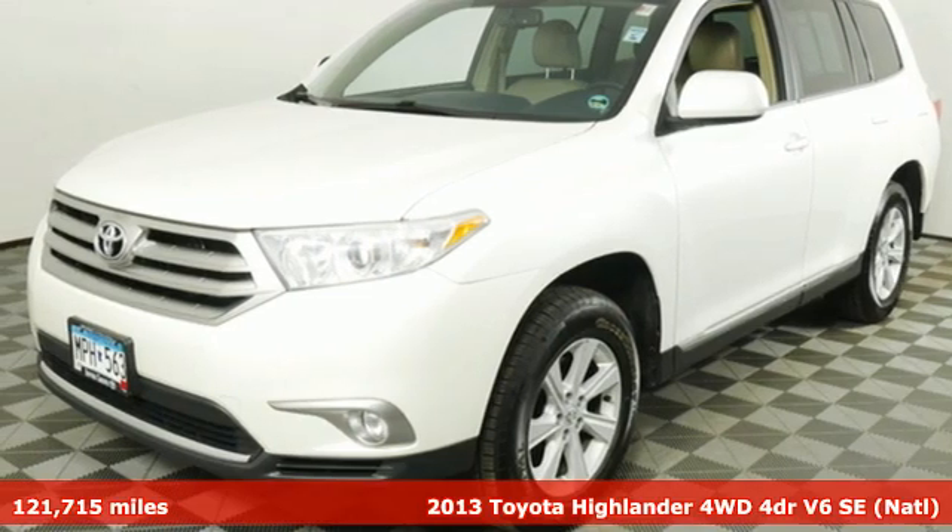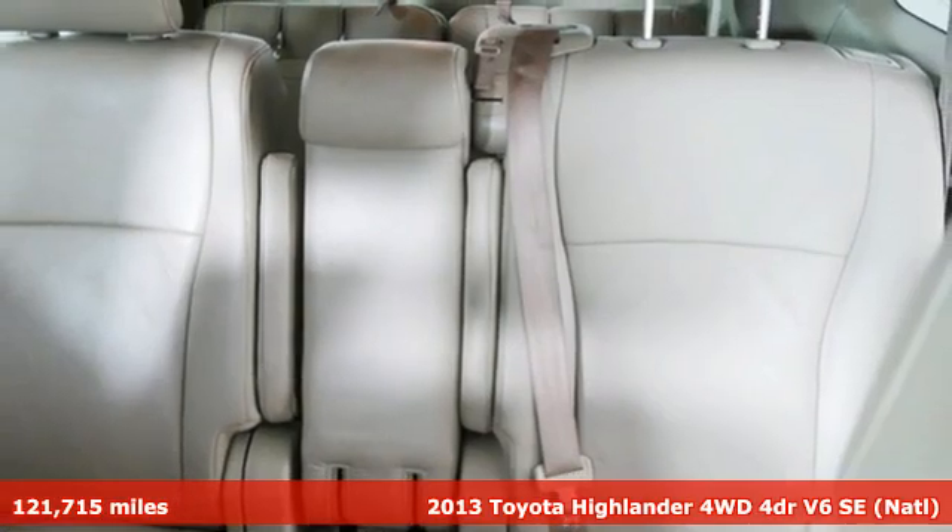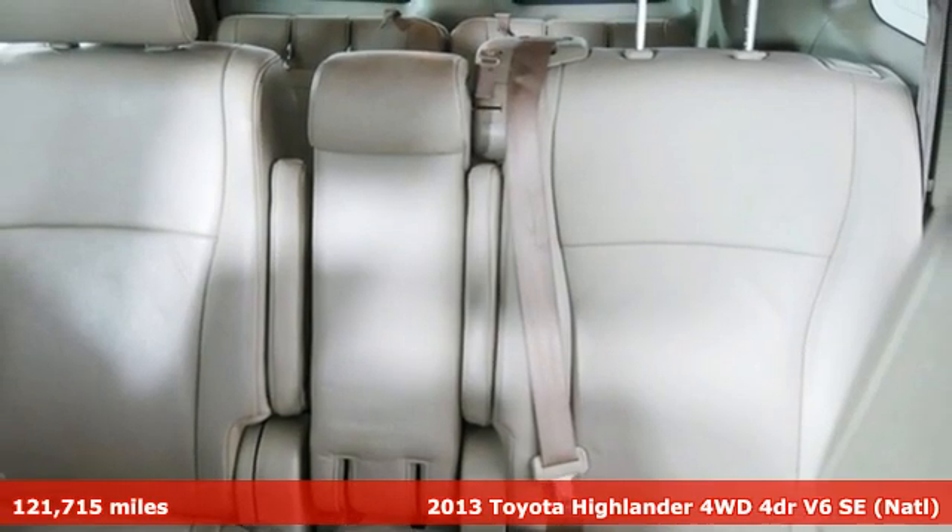It's a 2013 Toyota Highlander. When you're looking for comfort, convenience, and quality, you think Toyota.